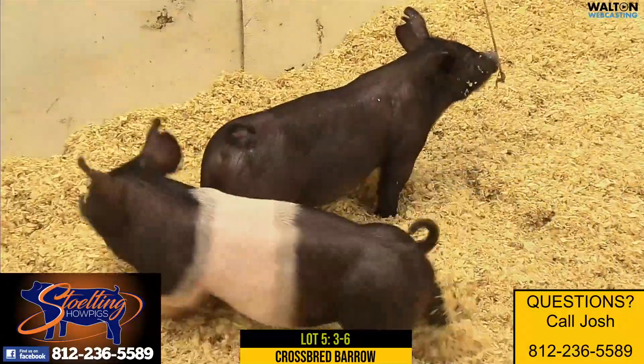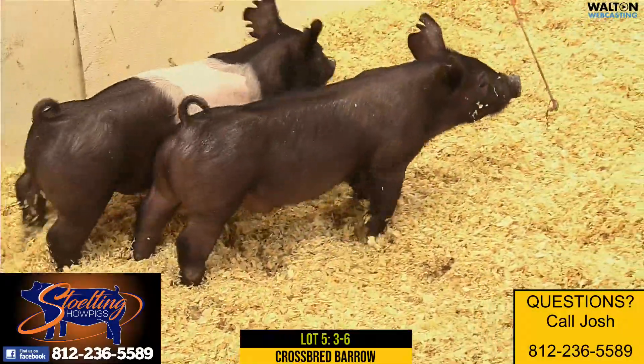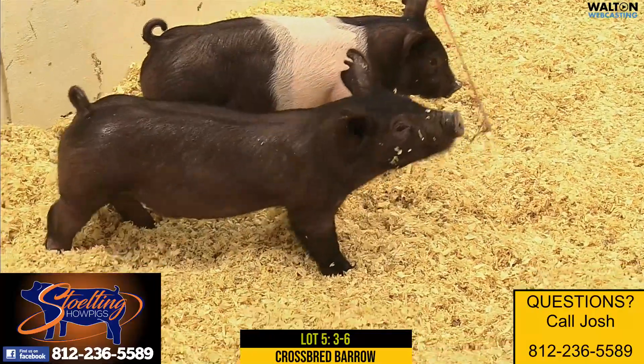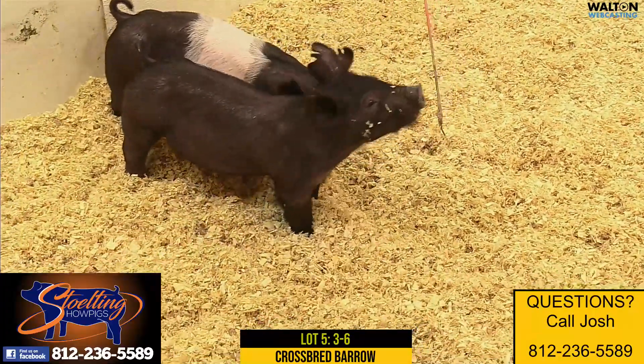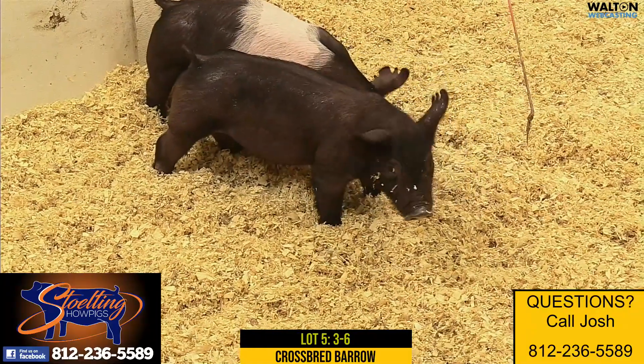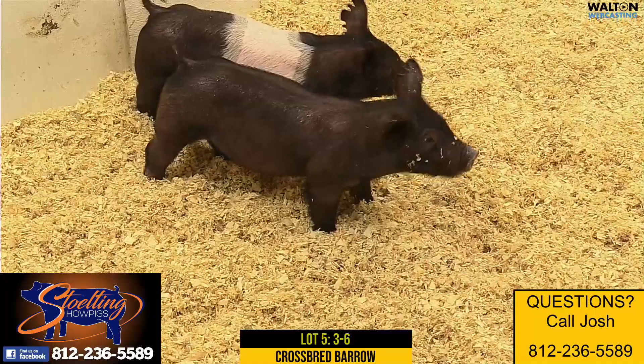So this would be lots five and lots seven, three dash six, three dash eight. So three dash six would be the all black barrel here. Like I said, these are rusty cage on a blow visionary monumental sow.